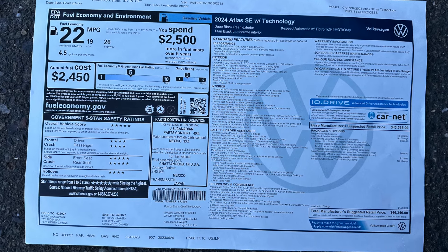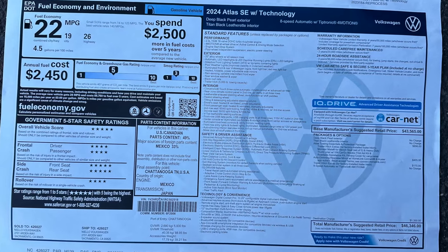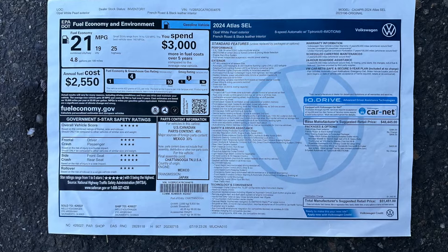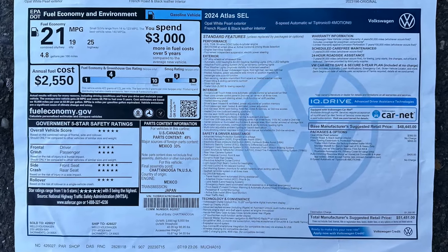As promised, here are the MSRP stickers for both cars. The SE with Tech Package is first — take a look and get an idea of the price. And here is the MSRP sticker for the SEL trim. We truly appreciate you guys watching. Remember to tap that like button and subscribe to our channel. Any comments, questions, or concerns, leave them in the comments section below and we'll try to get back to you as best as possible. God bless.